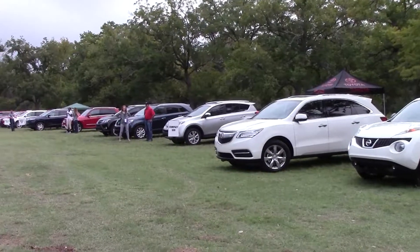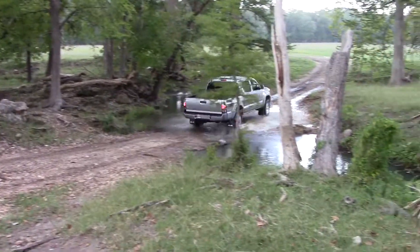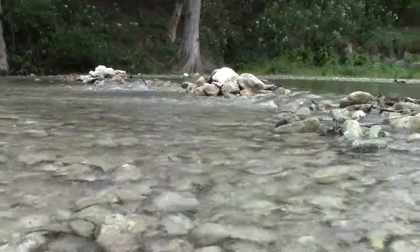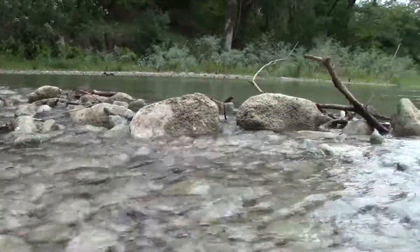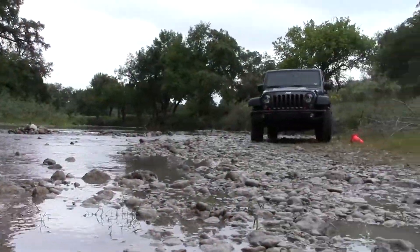Everyone had their best and shiniest at the event. Vehicles ranged from tough off-roaders to sleek luxury trucks that'll probably never see dirt, much less a rock. And this year, the beautiful Guadalupe River was a little higher thanks to abundant rain this spring and summer. All the best were there and being pounded over some pretty rough terrain.